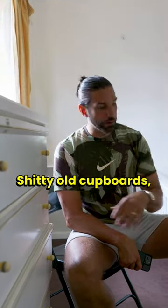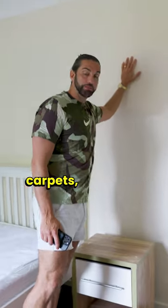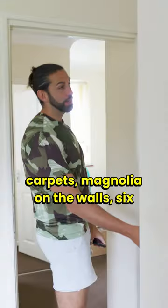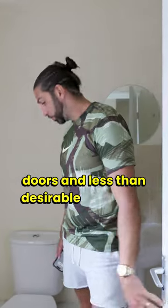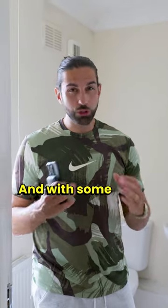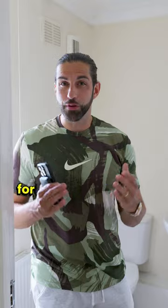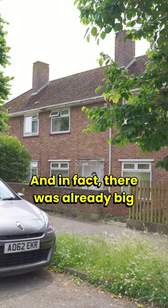Shitty old cupboards, rickety old beds, brown carpets, magnolia on the walls, six-panel doors, and less than desirable bathroom suites — this is what was in my local student market before I ended it. With some small tweaks it was easy for me to become the market leader, and in fact there were already big pension funds doing it with purpose-built student blocks.